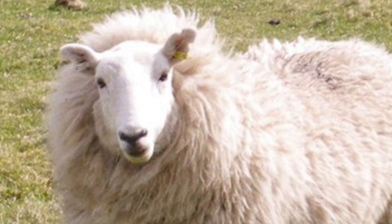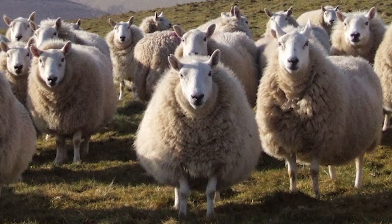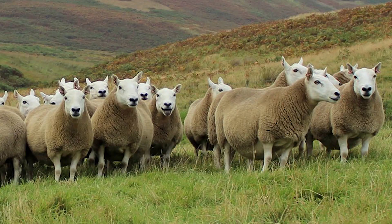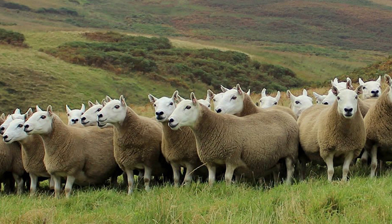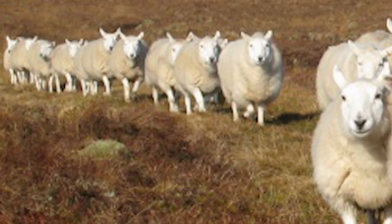The Cheviot is a breed of domestic sheep from the United Kingdom. They originated in the Cheviot Hills in southeastern Scotland, in a region known as the Borderlands because of its proximity to England. Cheviots were first mentioned in 1370 as a small but hardy race of sheep grazing in the hills. Attempts at crossbreeding were made to improve the wool yield of the Cheviot with varying success. As a result, several splinter groups were produced, such as the Border Cheviot and the North Country Cheviot.